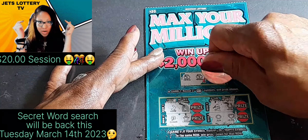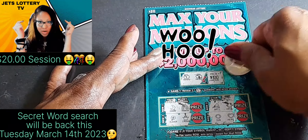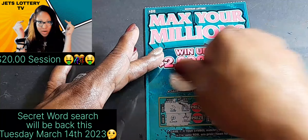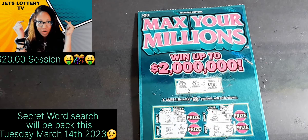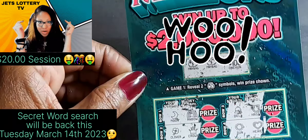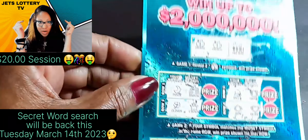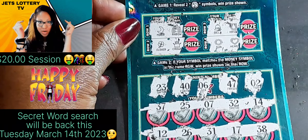Boom — a hundo! A hundred dollar win! I am happy with that. All right guys, there it is. Let's zoom in — there we go, a hundred dollar win for the two money bags!